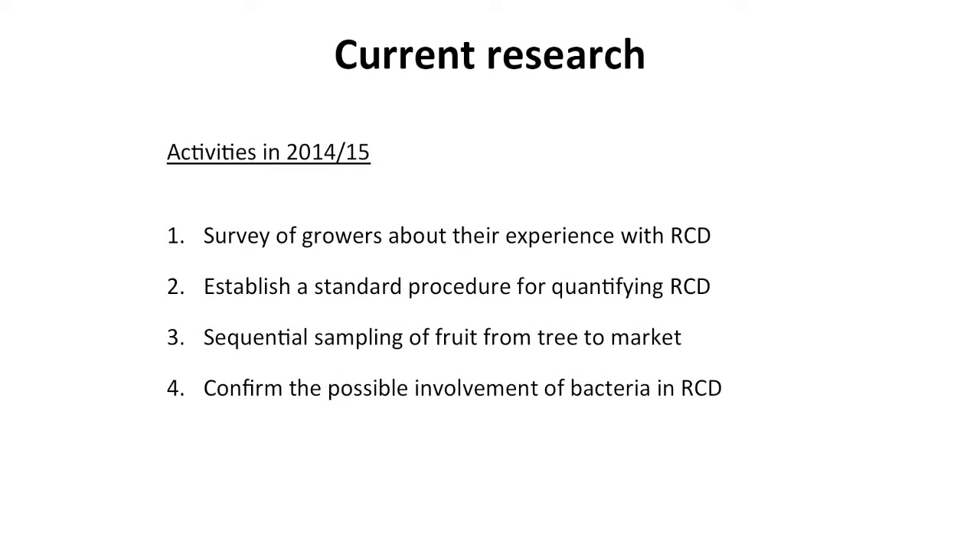To summarise the work completed during the past 12 months, we focused on four main areas. First, we conducted a survey of growers and packers in the Darwin area about their experience with this defect. Second, we established a standard assessment procedure for quantifying RCD. Third, we completed sequential sampling trials — sampling fruit at different stages along the supply chain from tree to market. And fourth, we confirmed the possible involvement of bacteria in RCD.